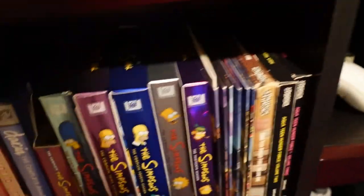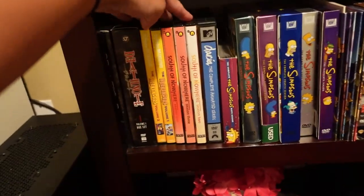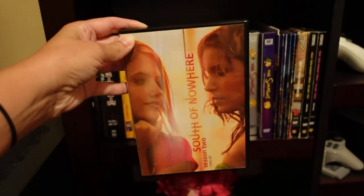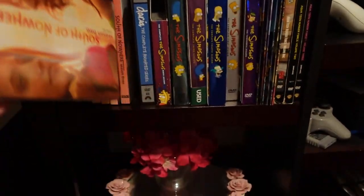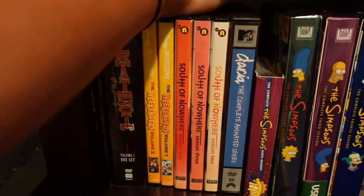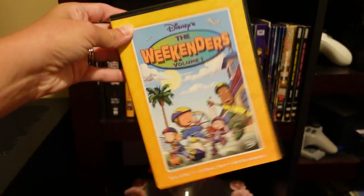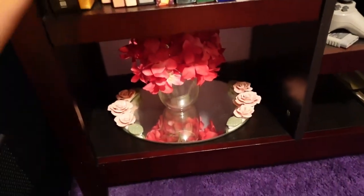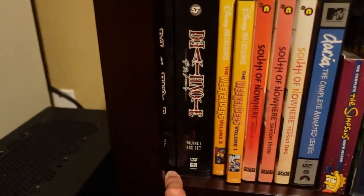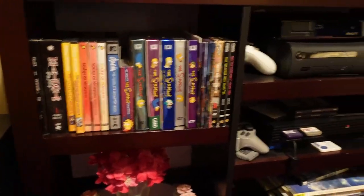And then over here, we have some Aqua Teen Hunger Force, some Simpsons, Daria, South of Nowhere. Daria is similar to Degrassi — it's a teen drama. It's really, really good, really underappreciated. And then this is one of my favorite cartoons, The Weekenders. That's like one of the only Disney things I watch. And then I have the Death Note series, which should be over there in the anime shelf instead. So that's the little bit we keep here in the bedroom.